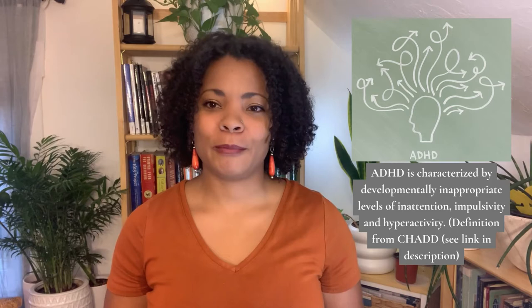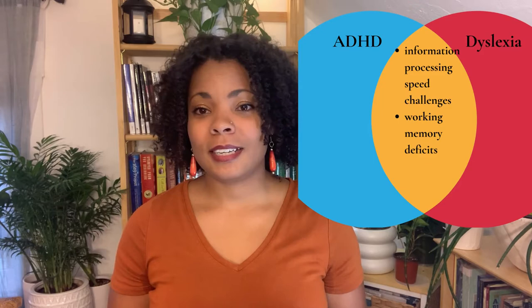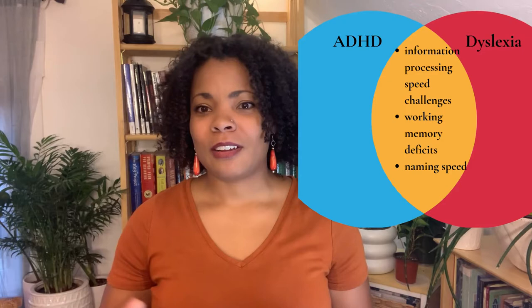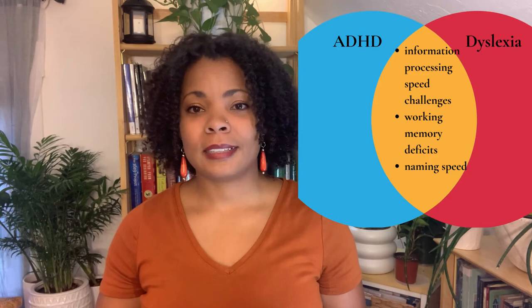But people with ADHD have a much harder time with this. Both ADHD and dyslexia have several symptoms in common, such as information processing speed challenges — it may take them a little longer to process certain types of information — working memory deficits, and naming speed difficulties. Both ADHD and dyslexic people may struggle with remembering a name or symbol quickly enough to do math calculations or read fluently.